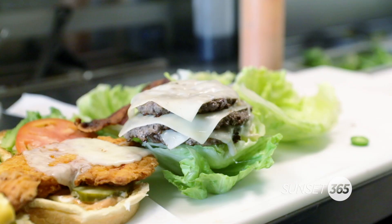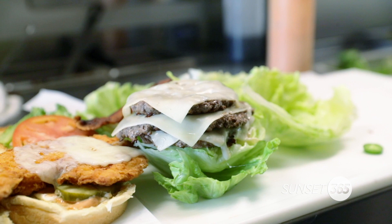You can put any of your burgers inside a lettuce wrap — go for those low-carb ones. Go for those.